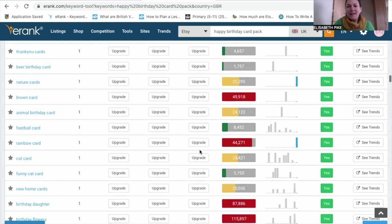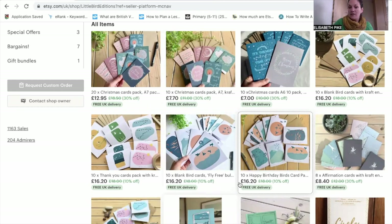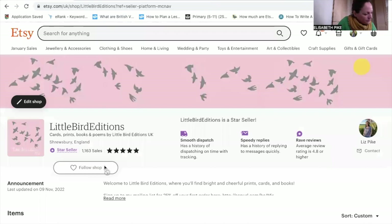Think about seasonal trends. Coming up to Christmas, I add tags like 'stocking filler' or 'gift idea' to help things pop up. Put yourself in the customer's shoes — they're not necessarily going to search for how you'd describe your product. For example, my card packs are lovely gift ideas because they come in a gift box. You can have 13 tags, so make sure you use every single one because each one can bring more traffic to your shop.